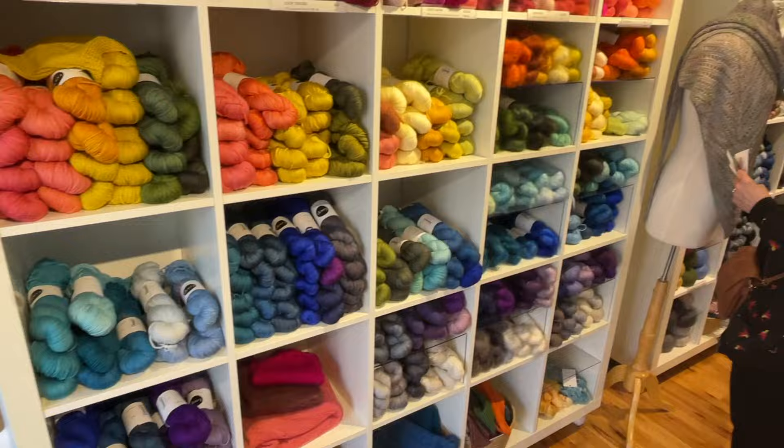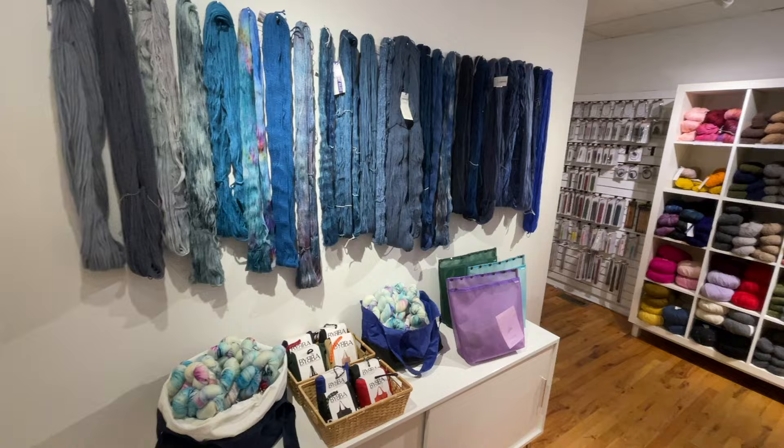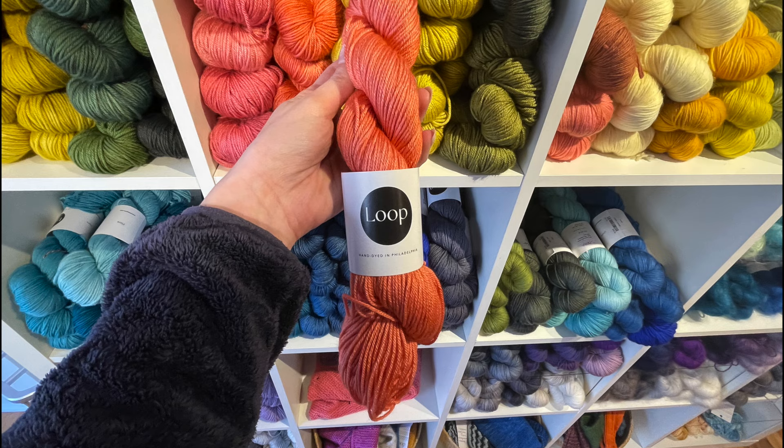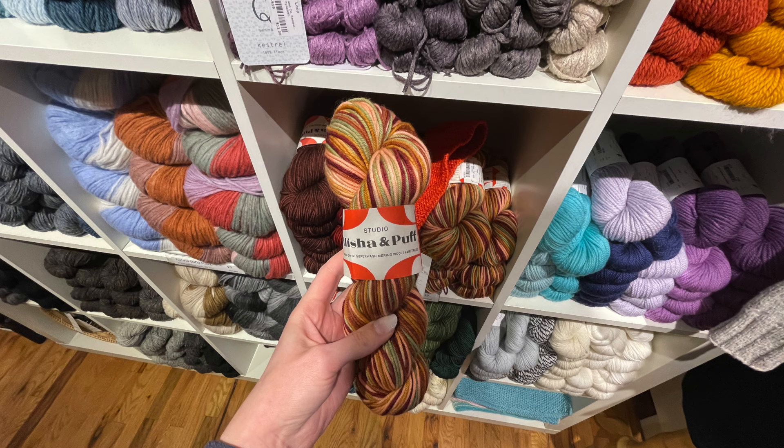Loop features many different yarn brands at a variety of price points, including Brooklyn Tweed, Malabrigo, Noro, Emma's Yarn, Feederbrook Farms, and they also have their own line of yarns called Loop, which I've used in a few of my previous videos.